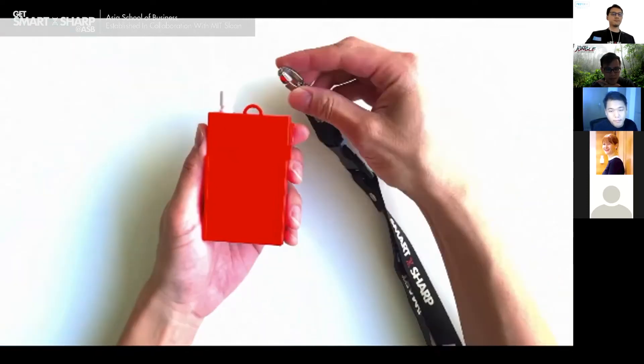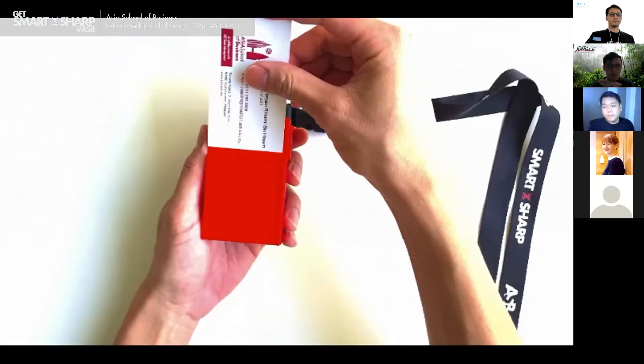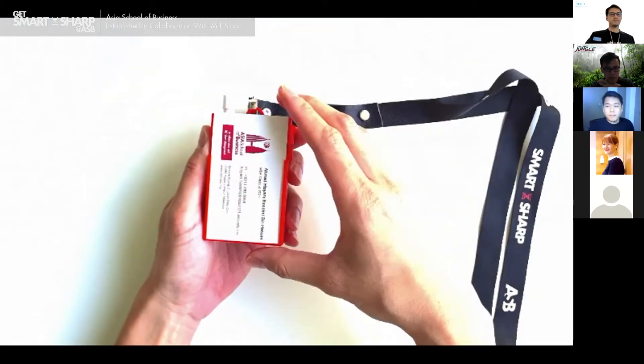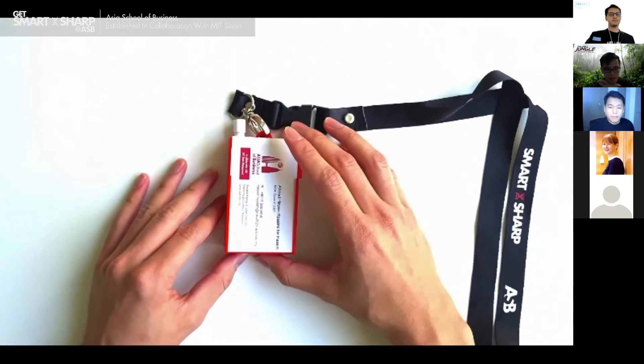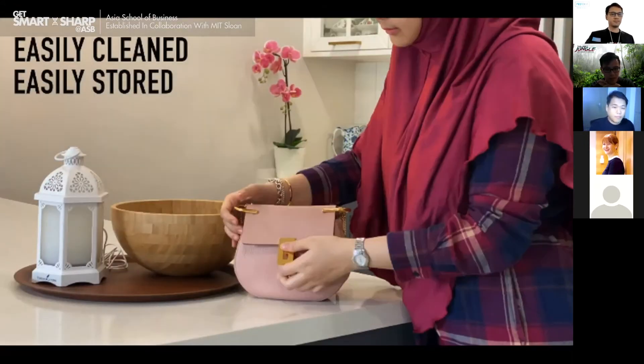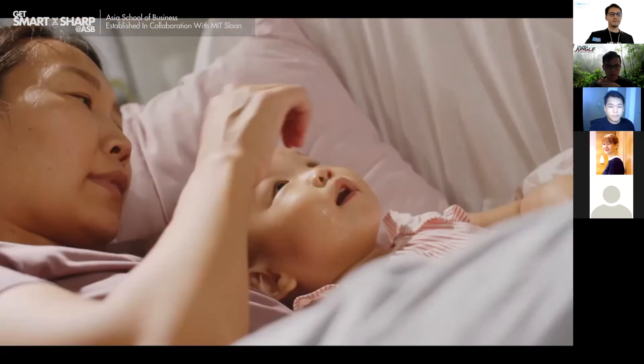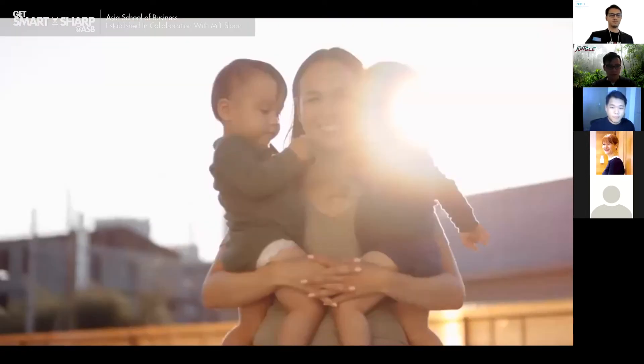There's also a convenient lanyard hook so you can attach your lanyard, and a slot for sliding in your ID card. ProteKit is easy to clean, store, and bring along anywhere you go. With ProteKit, you're protecting your hands, you're protecting yourself, and ultimately you're protecting your loved ones.